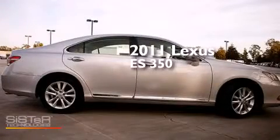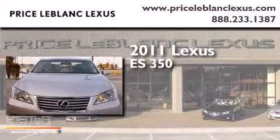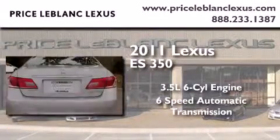This is a certified pre-owned 2011 Lexus ES350. It has a 3.5 liter 6-cylinder engine and a 6-speed automatic transmission.